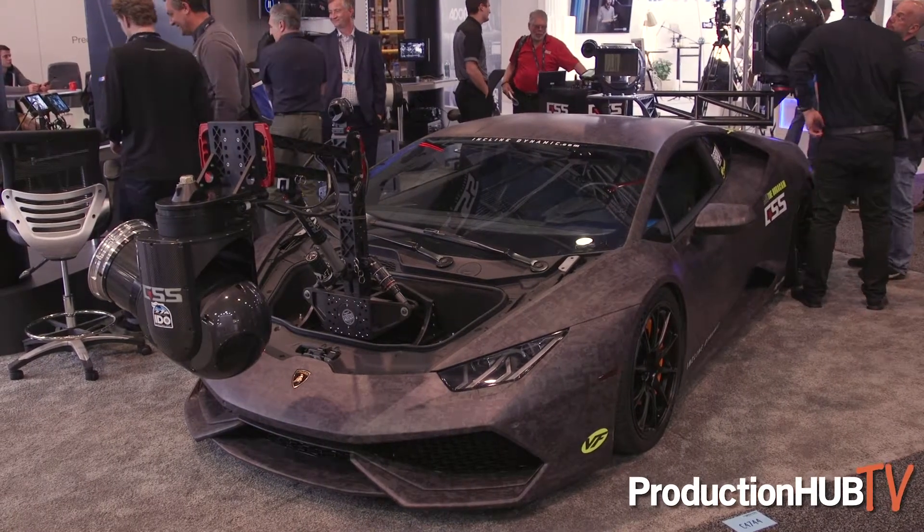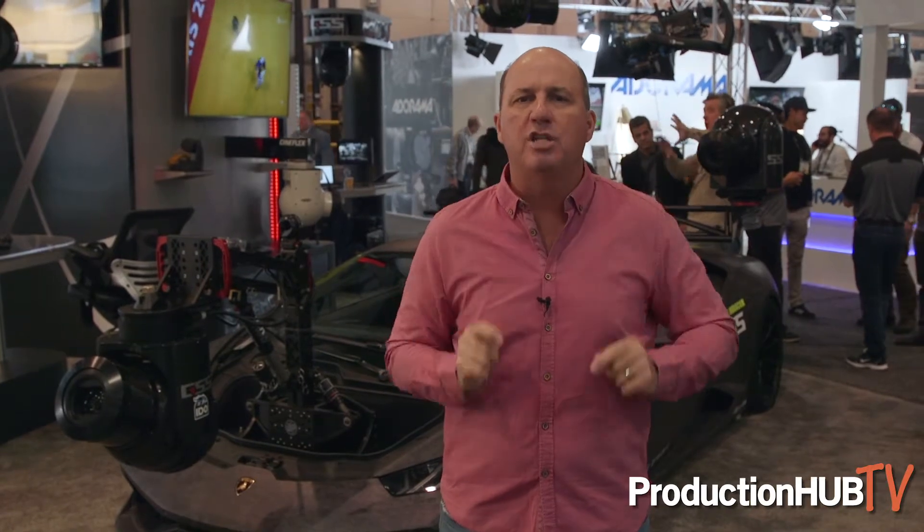This is a camera car that is on steroids. I love this type of passionate innovation that is very, very niche. If you want to shoot something at 200 miles per hour, this is the way to do it.